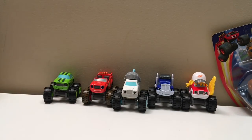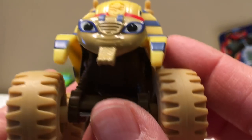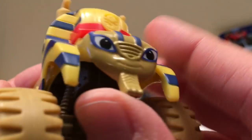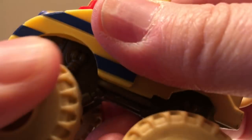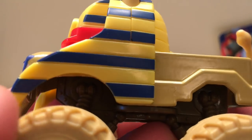This is the Sphinx Truck — look at that, isn't that cool? Have any of you gone to see the real Sphinx in Egypt? I haven't been there, but it looks pretty amazing in pictures. Very Egyptian looking, very regal. This truck looks like it's designed around the sandy desert area — Sphinx!